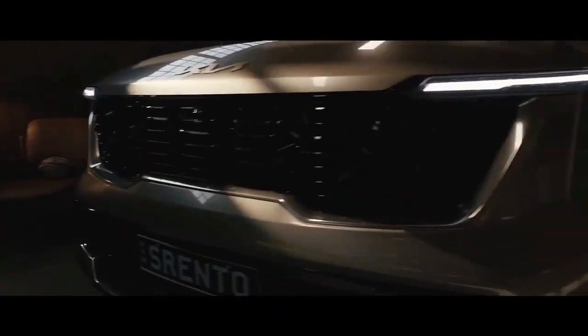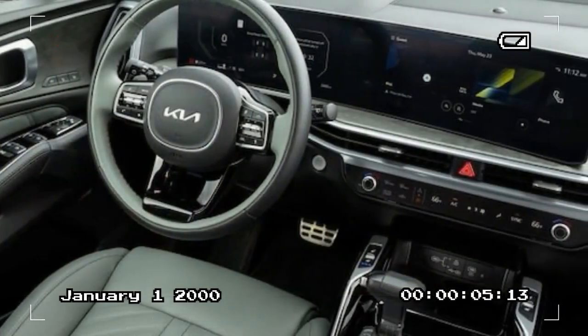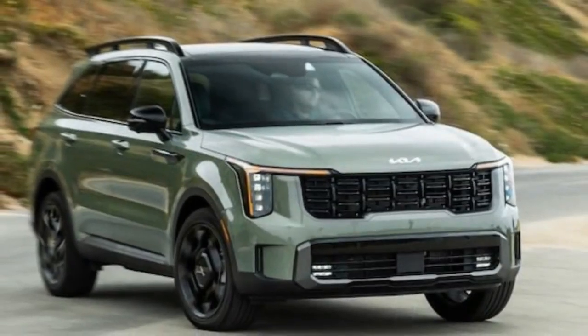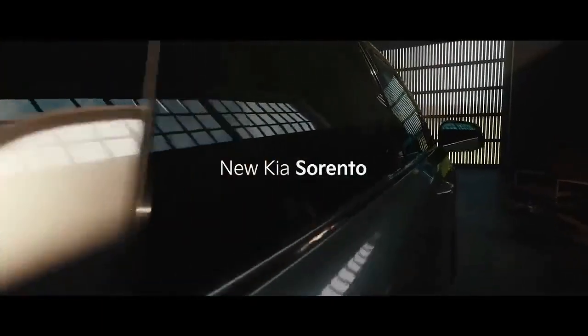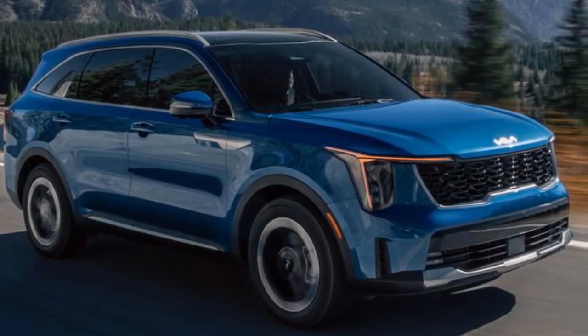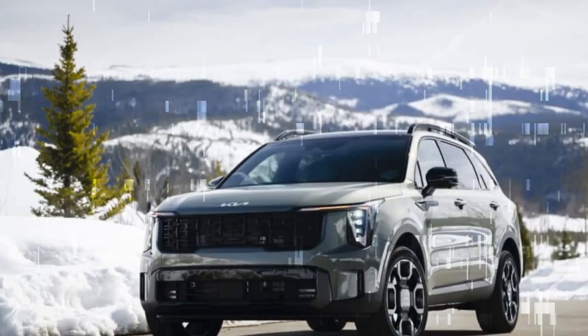Priced just over $48,000, this model is one of the priciest Sorentos available. The SX Prestige trim means fully loaded in Kia terminology, featuring standard editions like a new digital rearview mirror, a heated steering wheel, heated second-row seats, one-touch power windows for the passenger, and rear-door sunshades. While I wasn't fond of the untextured trim or the hard black surfaces on the doors and dashboard, the plush green leather seats included in the Sage leather package compensate for these minor flaws, nicely complementing the green exterior. The eye-catching wheels are part of the X-Line equipment level, which also includes black body trim, a sturdy roof rack, and a locking center differential for a touch of ruggedness.